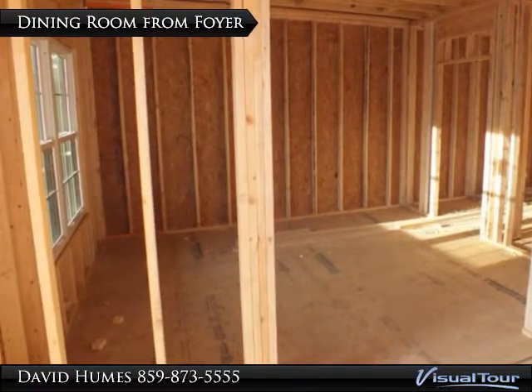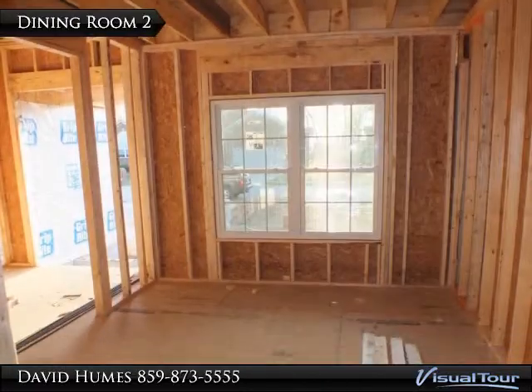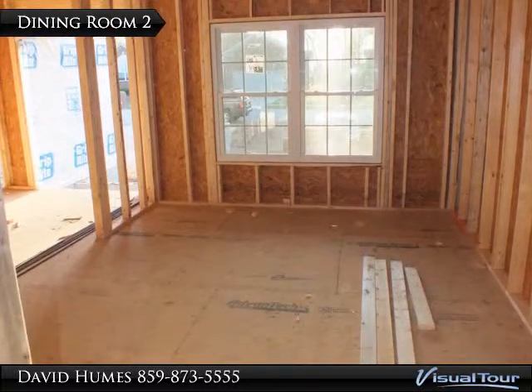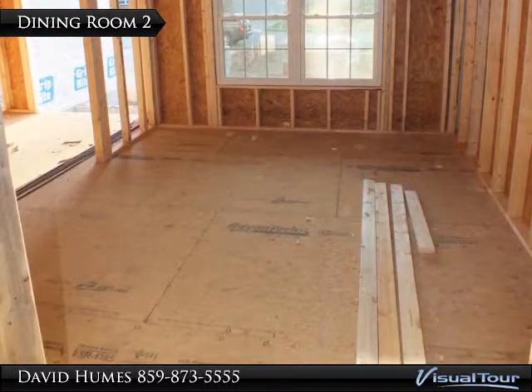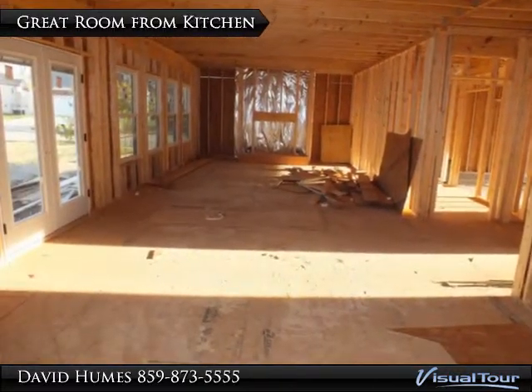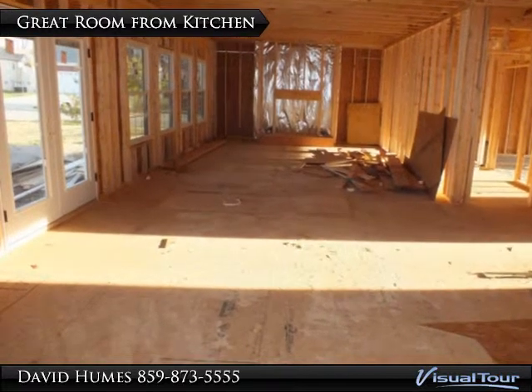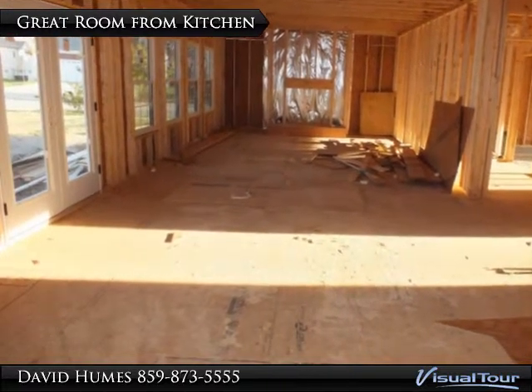View of the formal dining room from the foyer. View of the formal dining room from the Butler's pantry next to the kitchen. View of the great room from the kitchen. Look at the floor at the bottom of the picture and you will see the outline of the island bar.